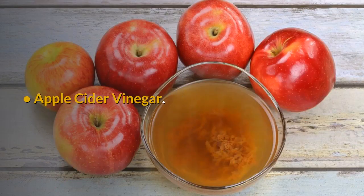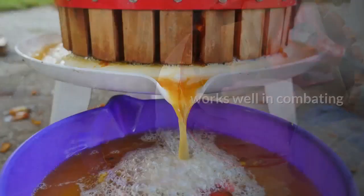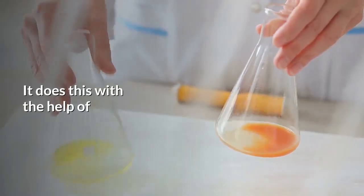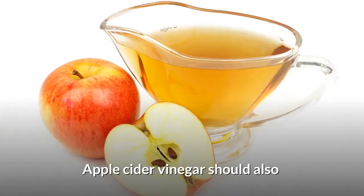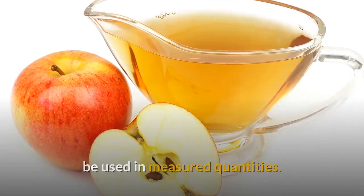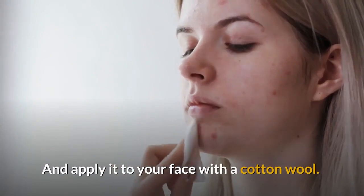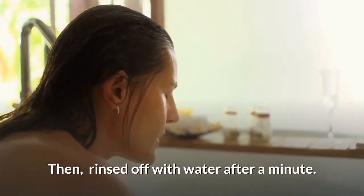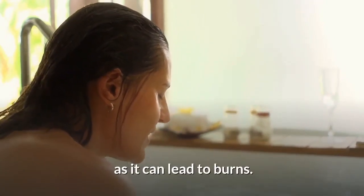Number 1: Apple Cider Vinegar. This fermented natural apple juice works well in combating bacteria and removing scars. It does this with the help of succinic and lactic acid present in the vinegar. Apple cider vinegar should be used in measured quantities — mix one part of vinegar to three parts of water, apply it to your face with a cotton wool, then rinse it off with water after a minute. Be careful not to apply it in excess as it can lead to burns.